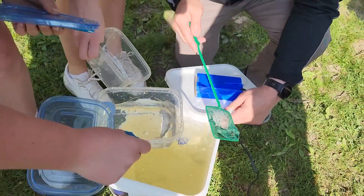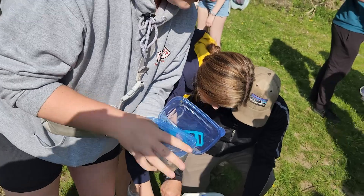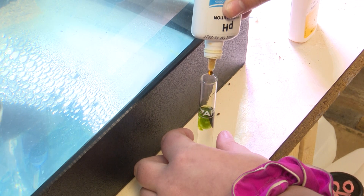Instead of catch and release, these students practice raise and release. Over the past year, Davison High School Environmental and Art students raised these fish from the early days all the way to smolts, also known as fish teenagers.